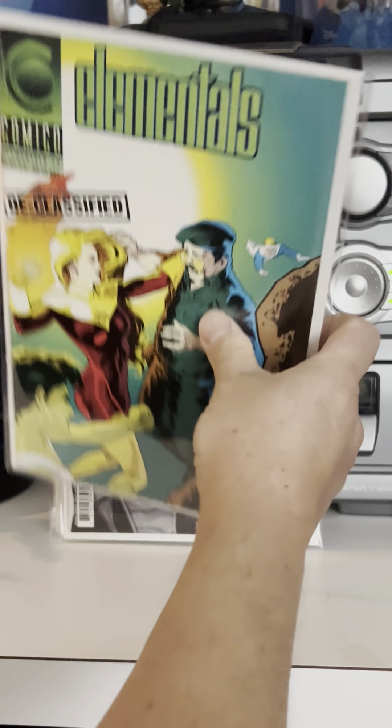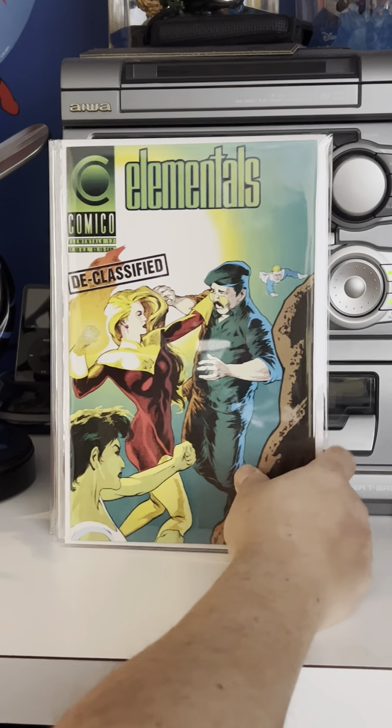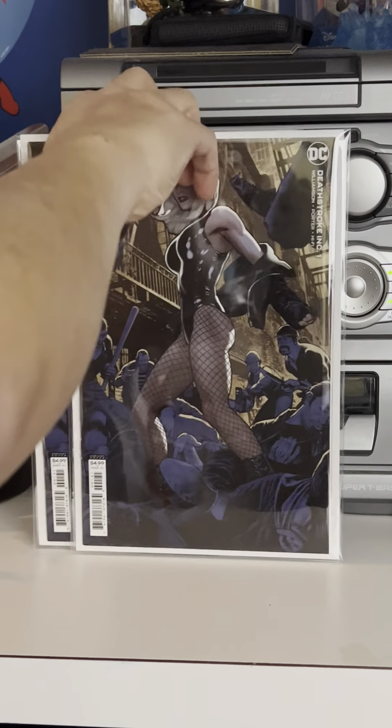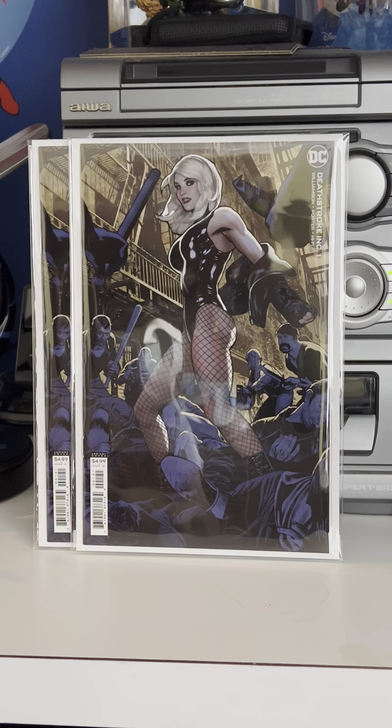Everybody knows that Adam Hughes is my favorite artist. I actually found one of these earlier in the year for a dollar and found another one — I've been looking for this for a while. I knew I'd find it in a dollar bin at some point, because Comico comics aren't really in high demand. But because there wasn't a lot printed, it's somewhat hard to find — Adam Hughes cover collectors probably snatch them up. This is Elementals number 17, an early Adam Hughes cover. Nice looking cover — that's my second copy.